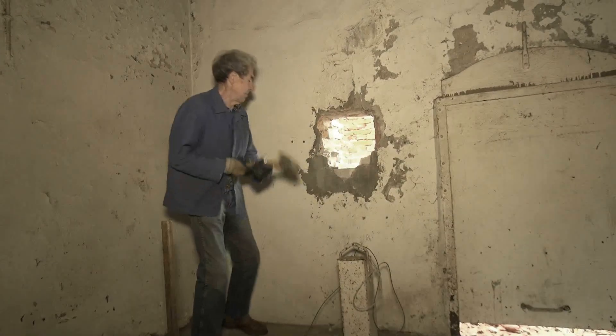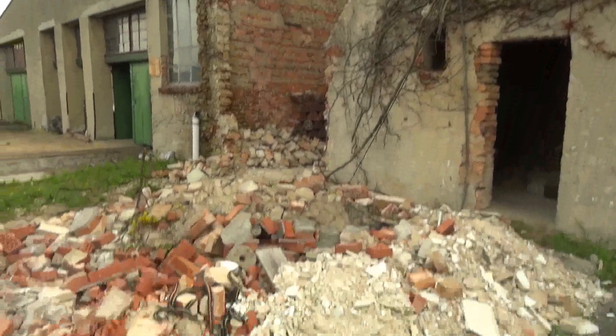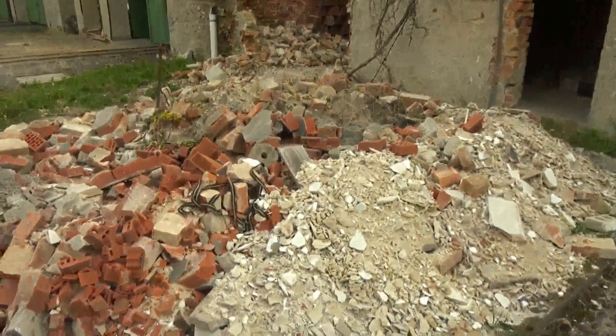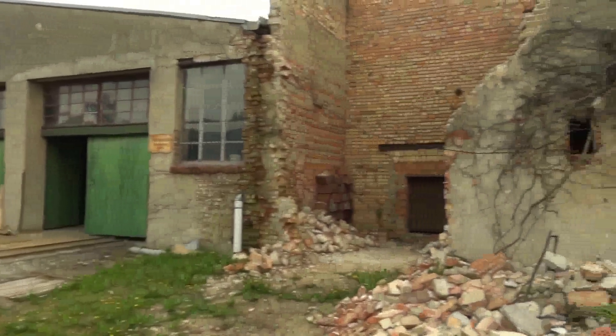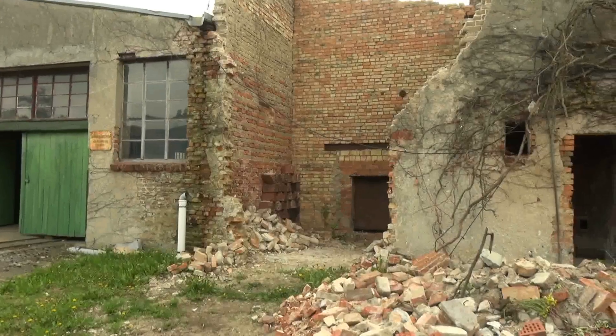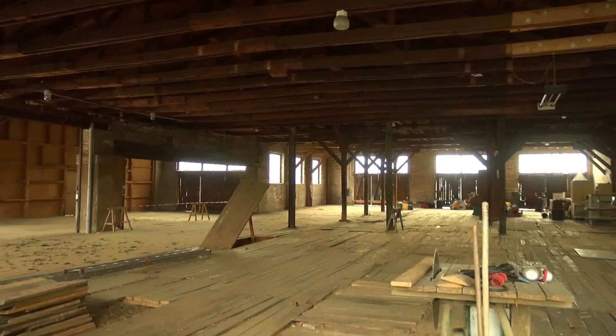Die Demontage der Maschine war nicht das einzige Problem. Es mussten bauliche Voraussetzungen geschaffen werden, diese Maschine auch bergen zu können. Da dies noch einige Zeit in Anspruch nahm, war Zeit, sich noch einmal den Betrieb anzuschauen, denn lange wird es ihn nicht mehr geben.